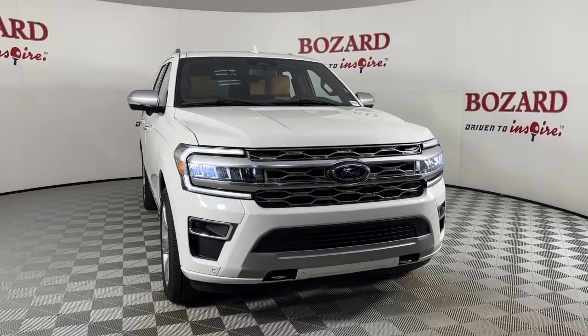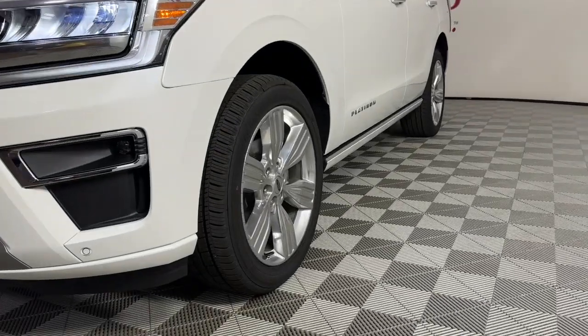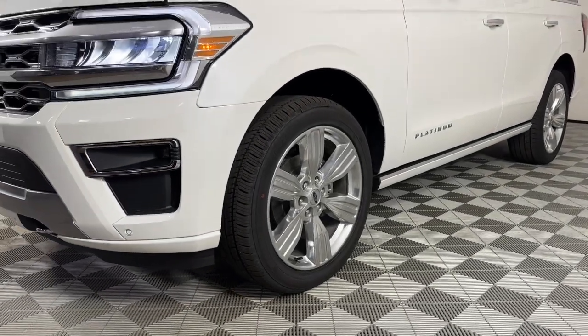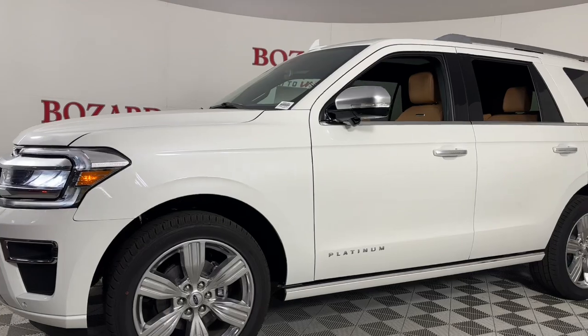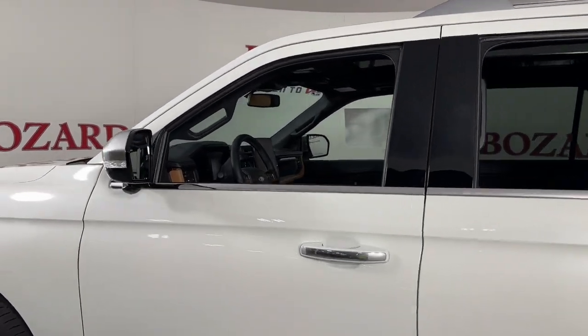Get a feel for the 2023 Ford Expedition. Here's a sleek and powerful Ford Expedition, the full-size SUV that seats up to eight and leverages the latest technology to optimize safety, comfort, and capability.